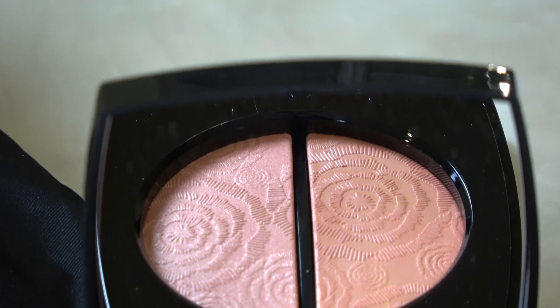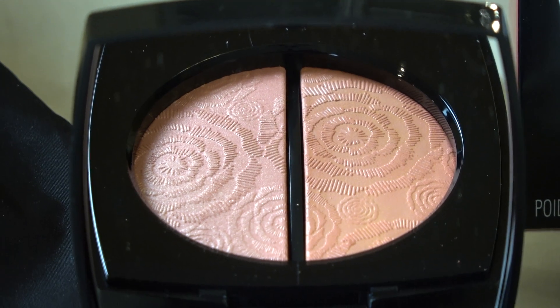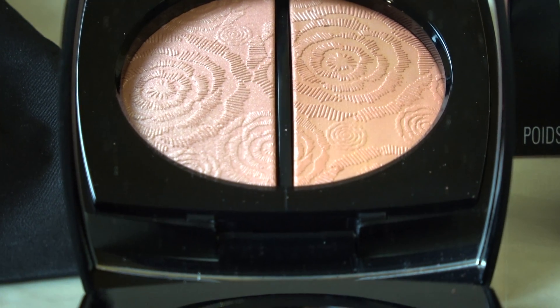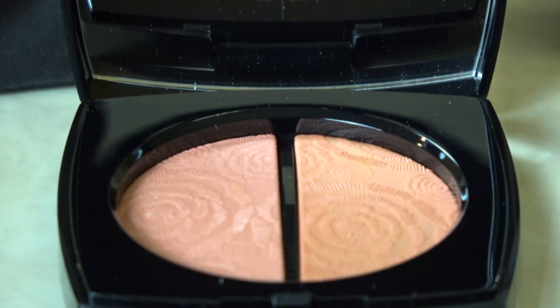Oh so beautiful. This is stunning. Look at that. I hope you guys can see the details of this beautiful pattern — the flower petals design is just so so beautiful.